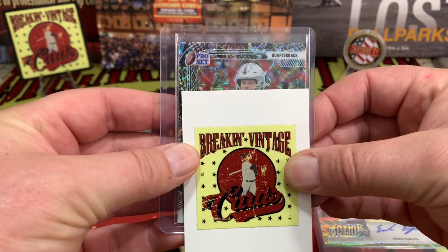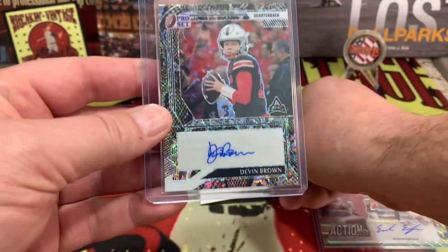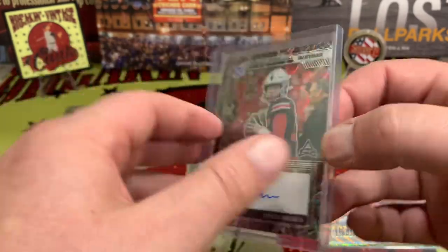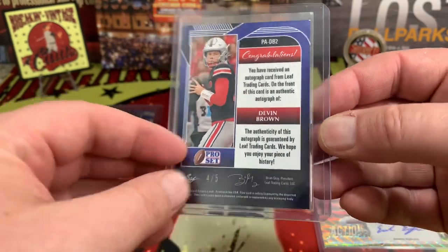Next up — is it Aiden O'Connell? Devon Brown. Devon Brown is on the snake skin, and Devon Brown is going to be four out of five. There is our fifth card.